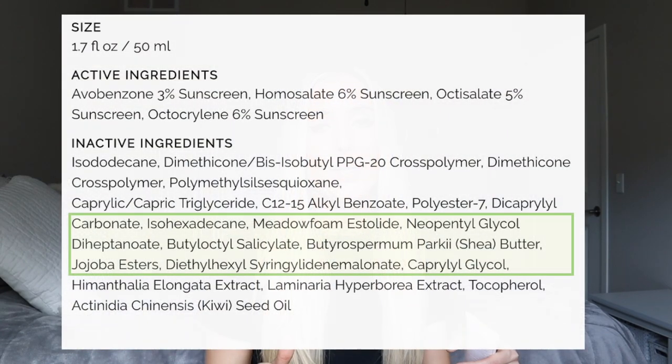Towards the middle of the label is where we get into more of those plant extracts with further skin conditioning properties. Things like shea butter and jojoba esters are really nice nourishing ingredients. And then meadowfoam estelide, which is an antioxidant plant extract that helps to soothe, soften, and moisturize the skin.